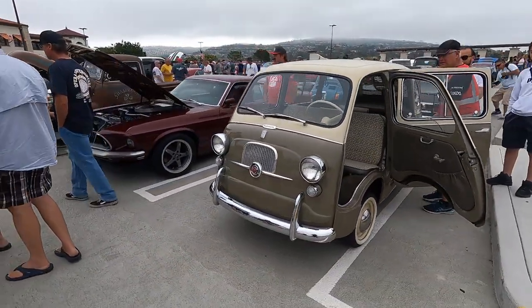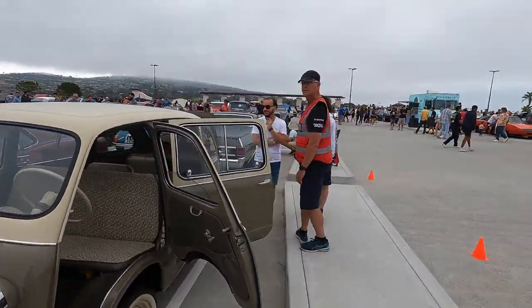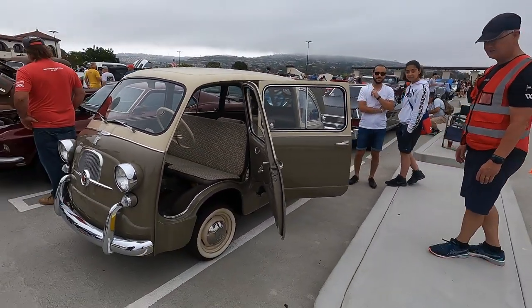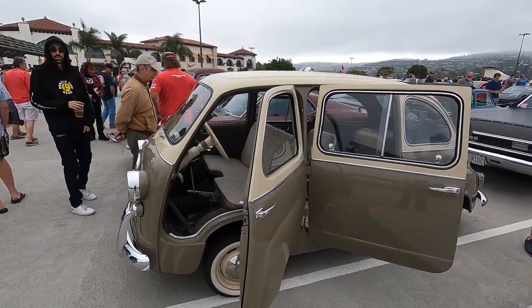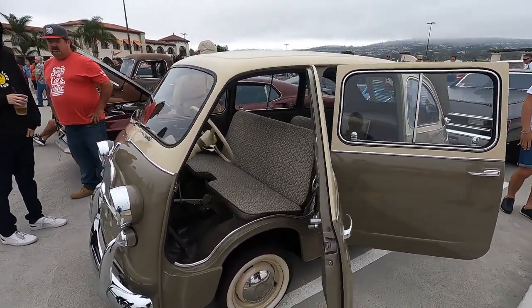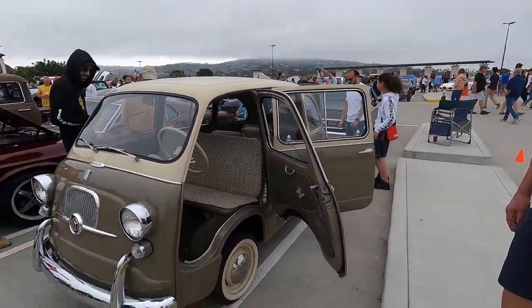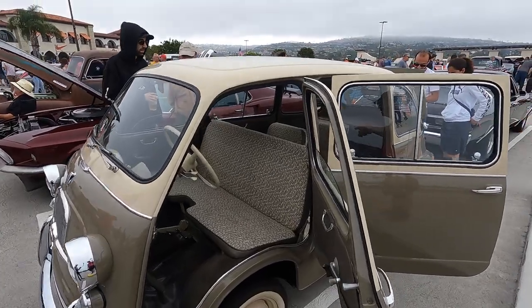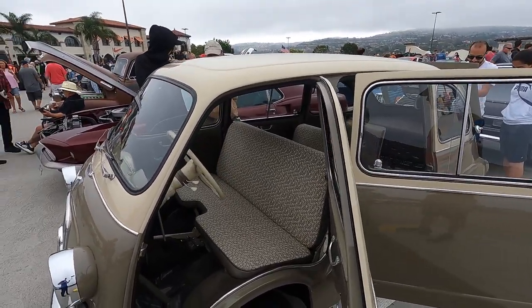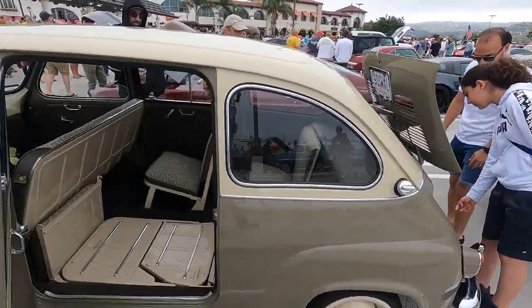This cool little Fiat Multipla belongs to Hal, one of our volunteers over here. Hi Hal. This has been a previous Car of the Week winner, and it blows me away how many people can actually sit in this car. How many — is it six people? We can sit six, but if you put one in the middle in the front, you can have seven. That's absolutely insane.